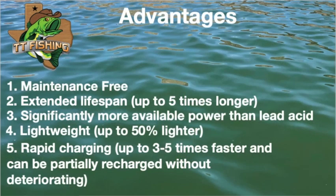Your advantages: they're maintenance free, you get an extended lifespan up to five times longer than a normal lead acid battery, and significantly more power available. Rapid charging is a big thing — a lithium ion battery is not limited by the absorption rate of the battery, you can charge these things really fast. To sum up all the advantages, you probably have a battery-operated drill with a lithium ion battery in it. Remember the old batteries, when they'd just start running slower and losing power but still run? A lithium ion battery gives you full power until it just completely dies. That's a huge advantage.